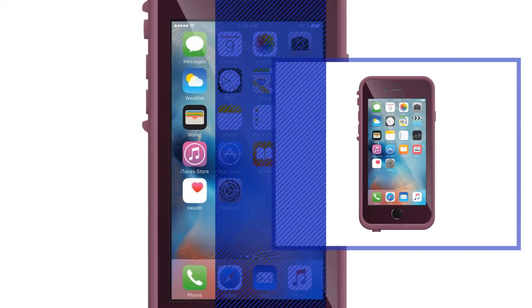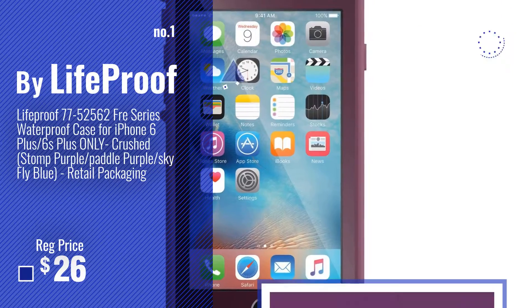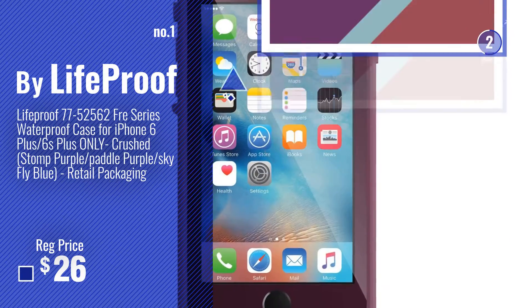Number 1, most popular, by LifeProof. Watch this video, choose your favorite.